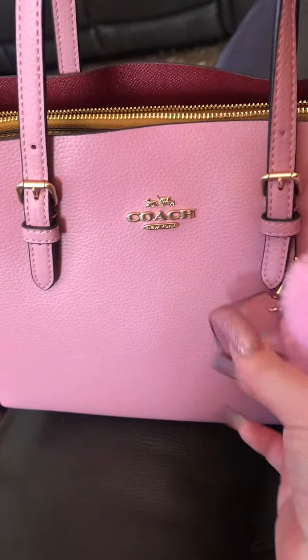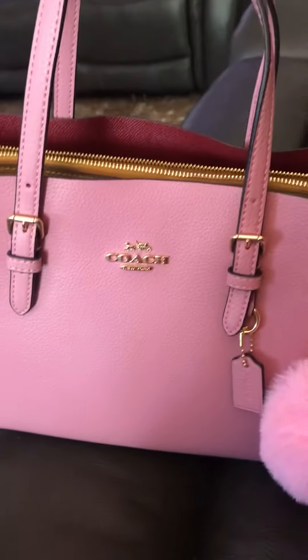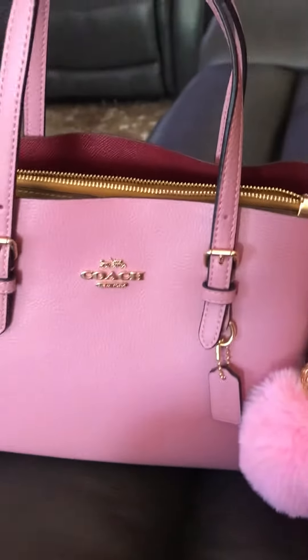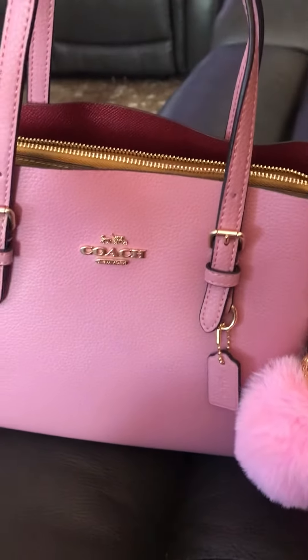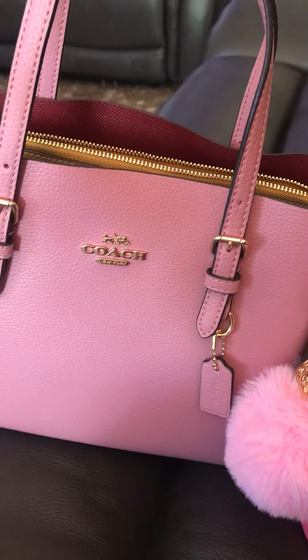This Coach bag. So I don't know if I got the right bag. But anyways, it's called the Molly 25 tote.